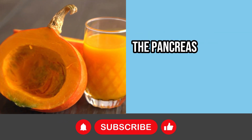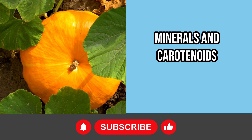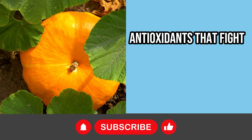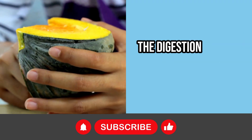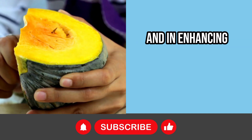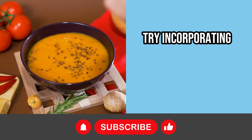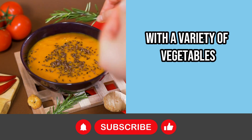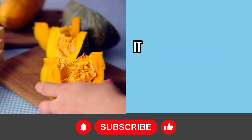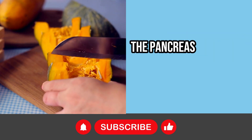Pumpkin stands out as a true treasure for the health of the pancreas and liver. Thanks to its richness in vitamins, minerals, and carotenoids — antioxidants that fight inflammation and protect cells — it is a powerful ally in the digestion of fats, in weight reduction, and in enhancing digestive processes due to its high fiber content. Try incorporating pumpkin into your diet through creamy soups, roasted, or steamed with a variety of vegetables. It not only facilitates the body's cleansing from toxins but also ensures that the pancreas functions effectively.